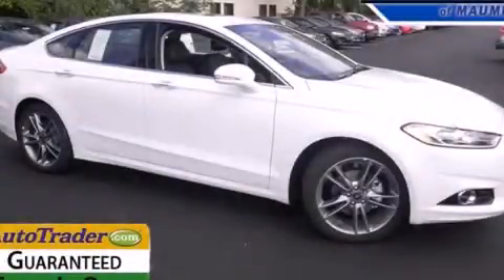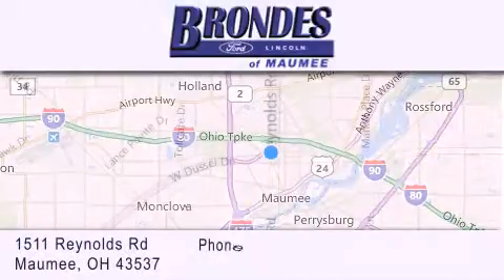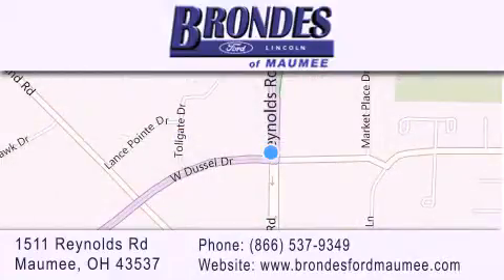Please call today to reserve this vehicle for a test drive. Brondie's Ford Maumee offers a wide selection of Ford and Lincoln vehicles and is an automotive leader in the area. Stop by our showroom located at 1511 Reynolds Road in Maumee and visit us online at brondiesfordmaumee.com.